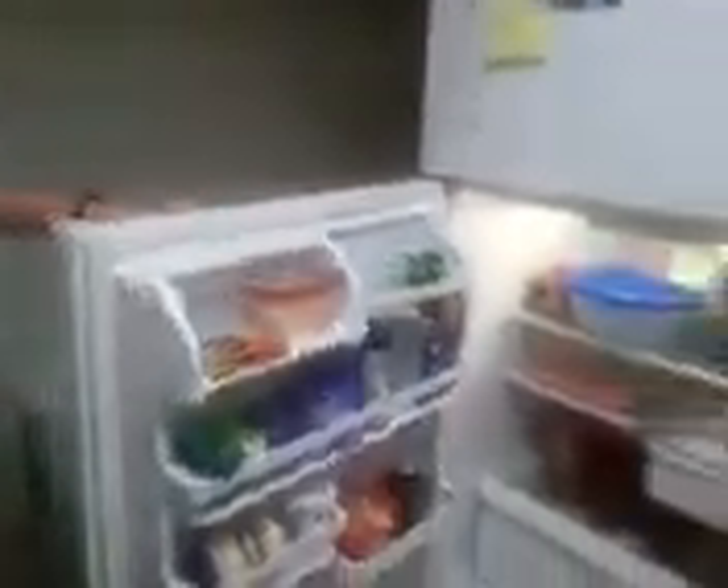Look at the fridge. Bam! Pot roast — that's what I'm talking about. Pot roast. Yes. In the fridge. Got the salad. Staying fresh and healthy — that's how we do out here in Hawaii. We're losing weight, staying healthy. Oh yeah.